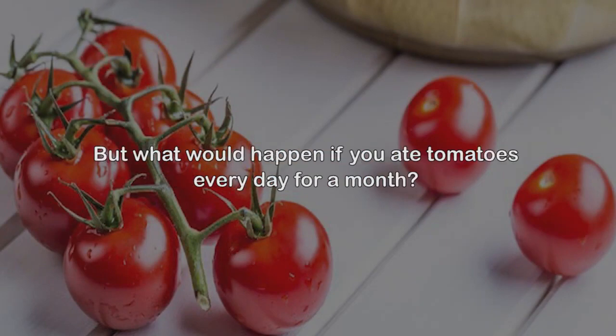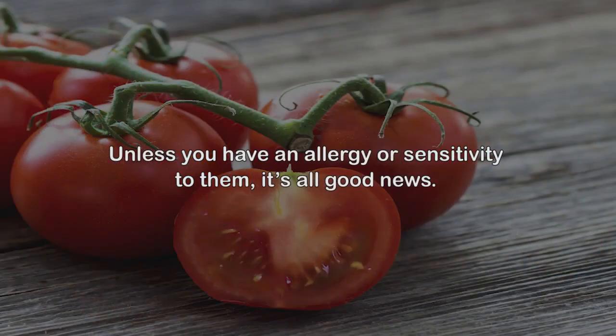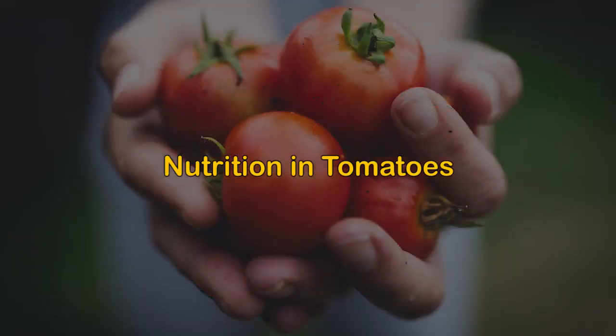Suffice it to say, tomatoes are a smart addition to a healthy diet. But what would happen if you ate tomatoes every day for a month? Unless you have an allergy or sensitivity to them, it's all good news. Stick with us to find out how much you can improve your health with tomatoes in just 30 days.